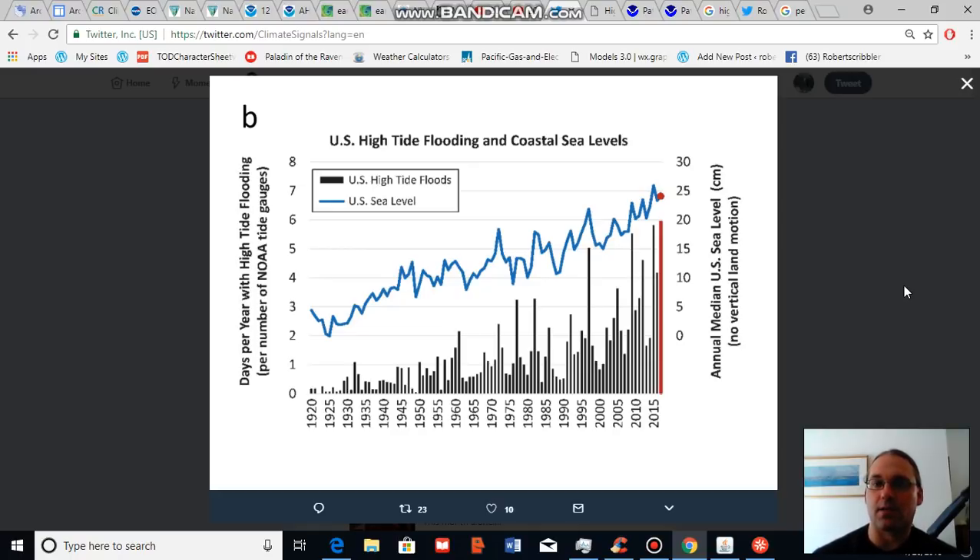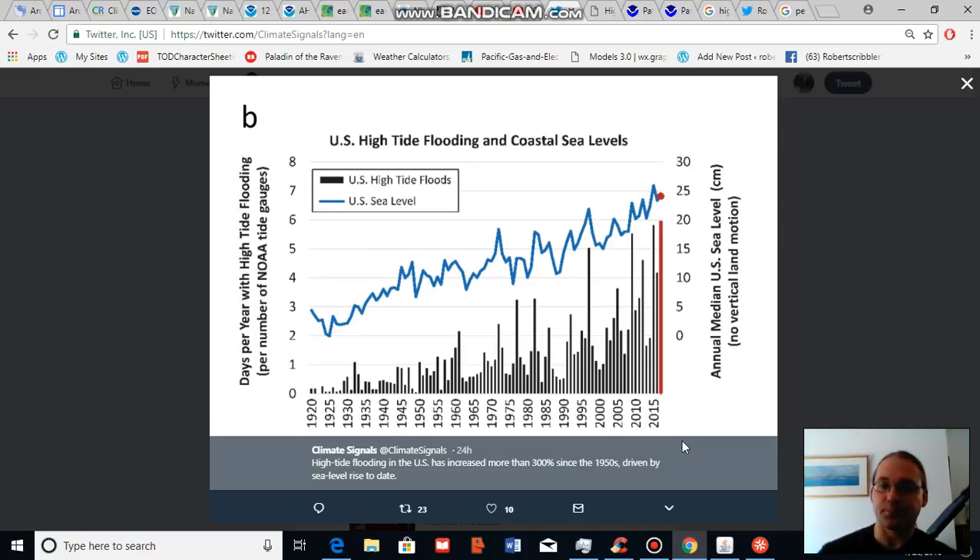For the United States, we have seen a major increase in the frequency of high tide flooding events along the coast. Since the 1950s, according to NOAA, high tide flooding in the U.S. has increased by between 300 and 900 percent. A lot of people seem to think that sea level rise won't affect coasts for another 10, 20, 30, or 100 years, but the truth is that high tide flooding is getting worse and sea level rise is affecting coasts now.